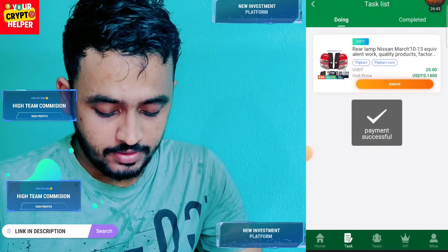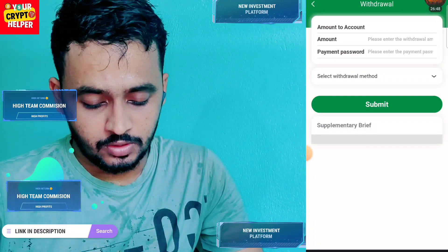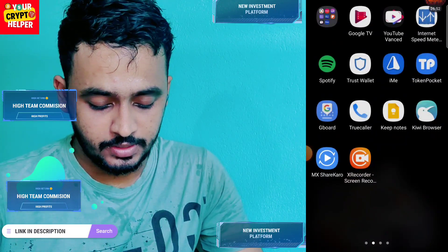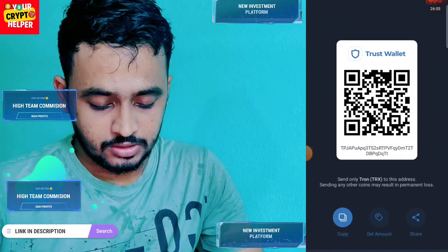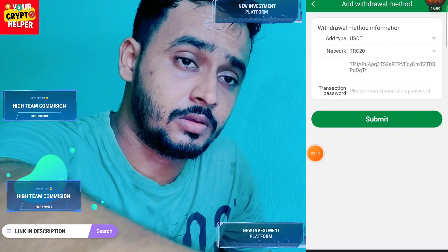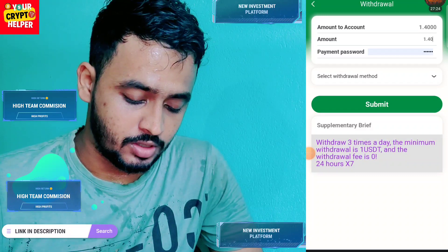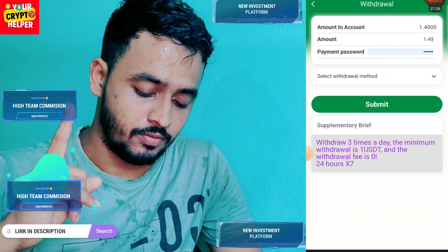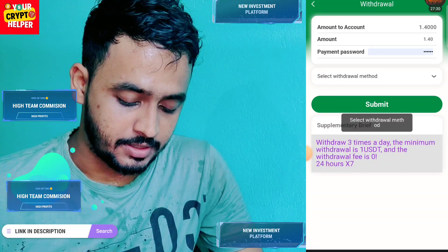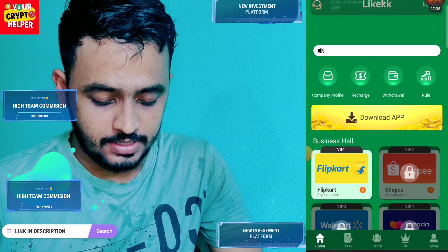Now I will show you how to withdraw. Click on withdraw, add your withdrawal method, go to your Trust Wallet, and copy your TRC20 USDT address. Paste it here. I have successfully submitted my USDT address. You can withdraw three times per day, the minimum withdrawal is 1 USDT, and the withdrawal fee is zero.